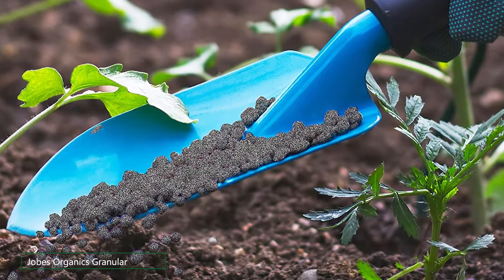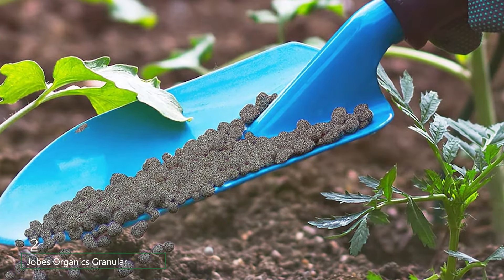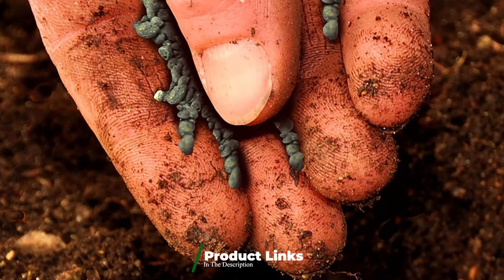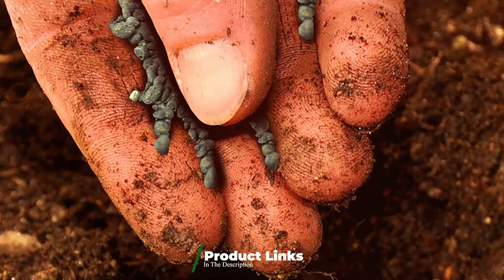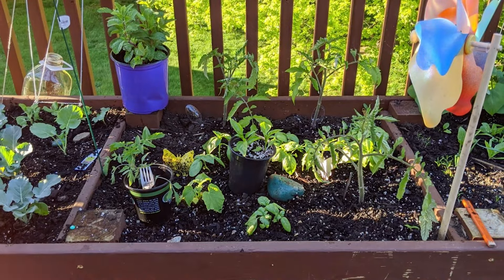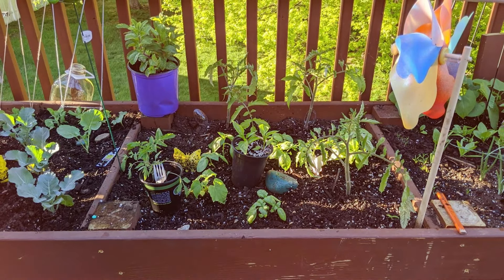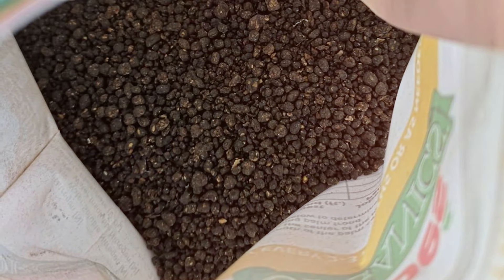At number two, we have Jobe's Organics Granular Garden Fertilizer. This is an excellent choice for those looking for an eco-friendly option. This fertilizer is certified for organic gardening, ensuring that it contains no synthetic chemicals or harmful additives. The granular formula is easy to apply and gradually releases nutrients into the soil, promoting healthy and sustained plant growth. It is particularly beneficial for vegetables, flowers, and shrubs. The fertilizer's blend includes bone meal, feather meal, and sulfate of potash, which collectively provide a balanced nutrient supply.